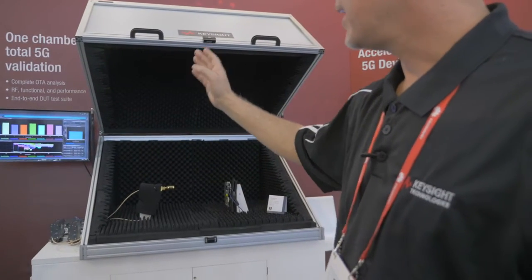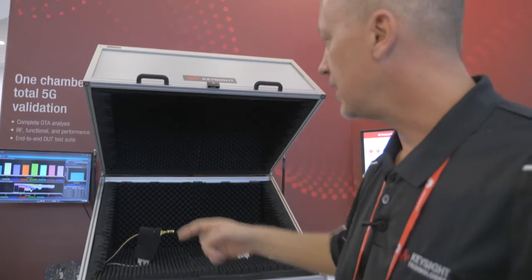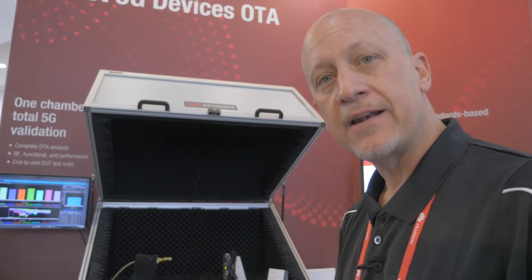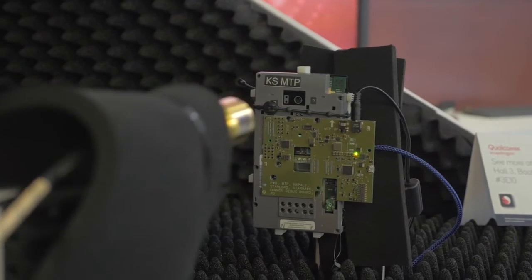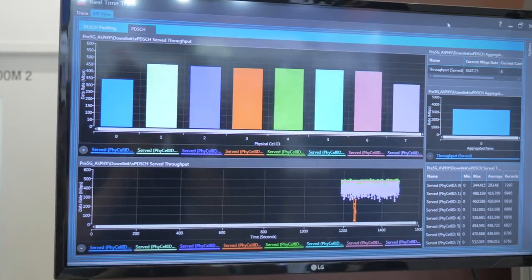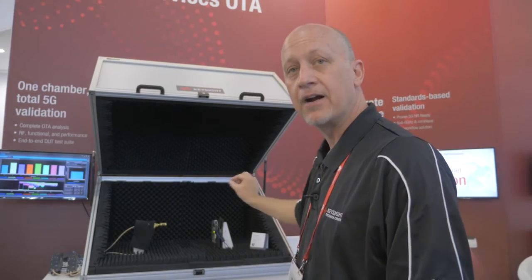At this station here we're showing our latest 5G network emulation capabilities, and this is an over-the-air demo. We're showing eight component carriers of a 5G signal aggregated for a throughput link between our network emulator and the Qualcomm chipset, showing four gigabits per second throughput in an over-the-air environment.